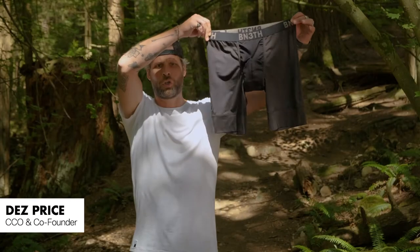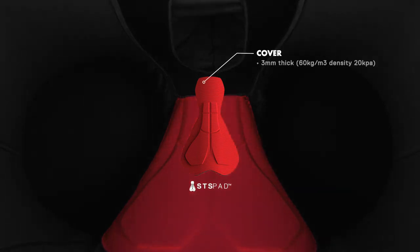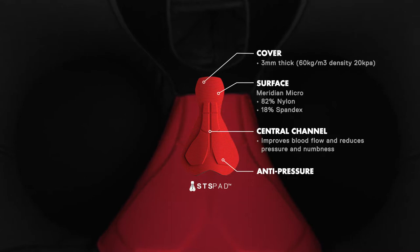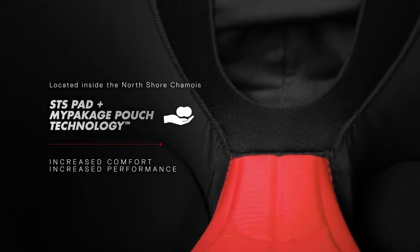The Beneath North Shore Chamois featuring the STS pad. STS stands for 'My Package' technology. We're introducing our My Package technology along with the chamois, so the chamois pad actually goes into the pouch.